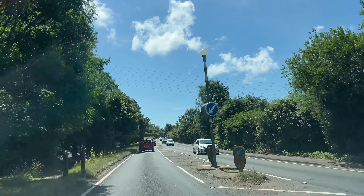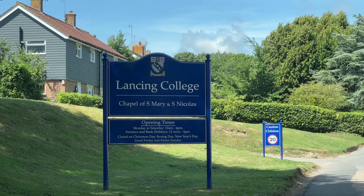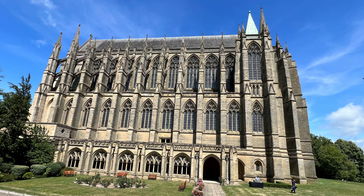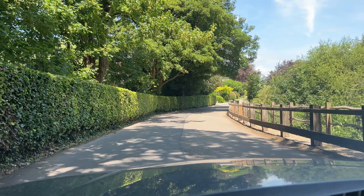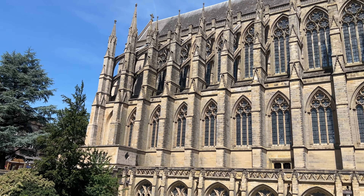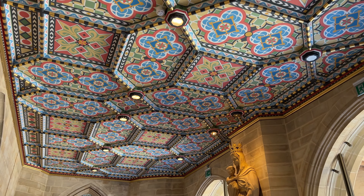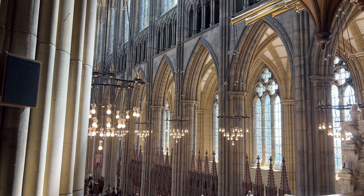Our next stop in West Sussex is Lancing College — we are going to see the chapel there because it's famous for being a beautiful example of Gothic Revival architecture. The drive up to the college is very picturesque. This is a really stunning school chapel — it's the largest school chapel in the world, and at the tallest part of the nave it's 90 feet tall inside.